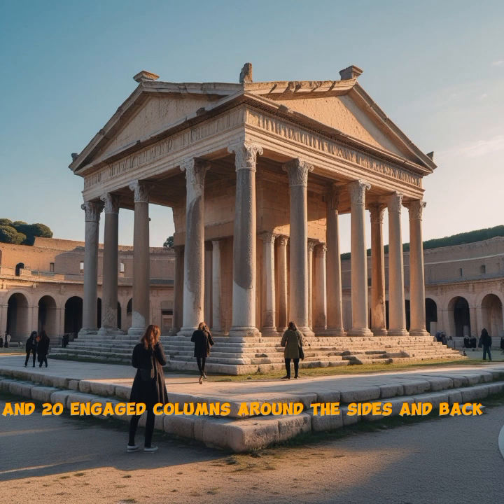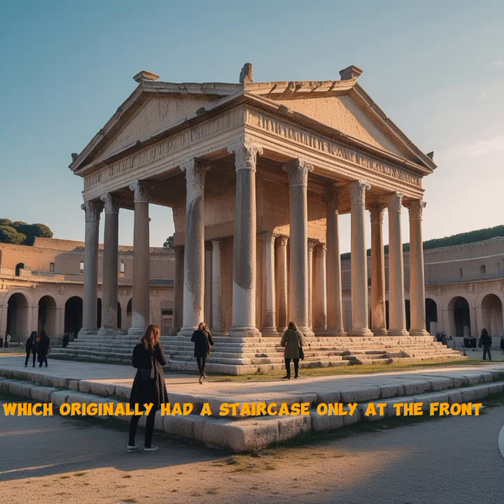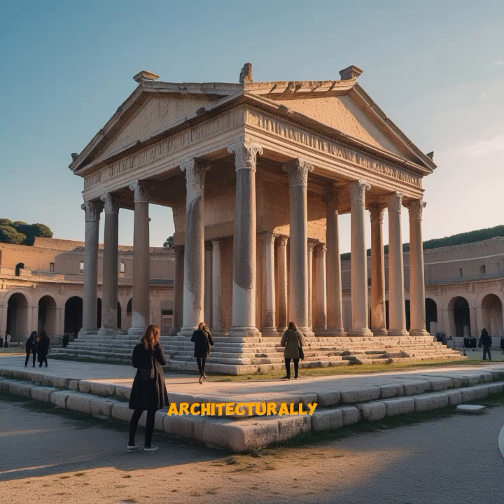The Maison Carrée is a textbook example of Vitruvian architecture, following the classical Roman style: a deep front porch, a high podium, and elegant Corinthian columns with ornate acanthus leaves. There are six columns across the front, known as a hexastyle facade, and 20 engaged columns around the sides and back. The whole structure sits on a raised platform, which originally had a staircase only at the front, forcing you to approach it directly, adding to its dramatic effect.